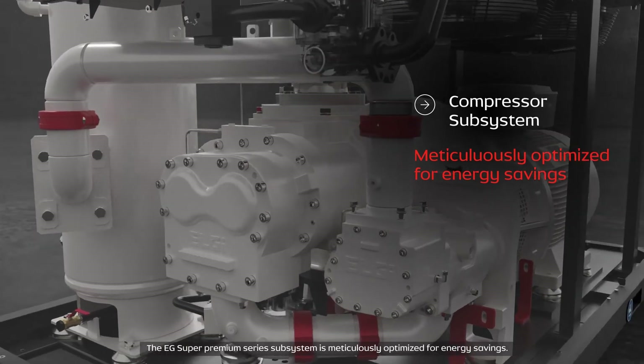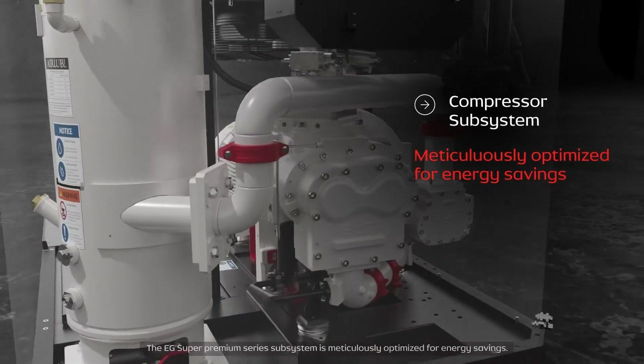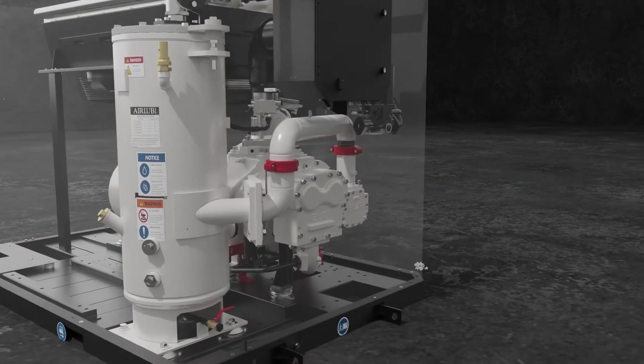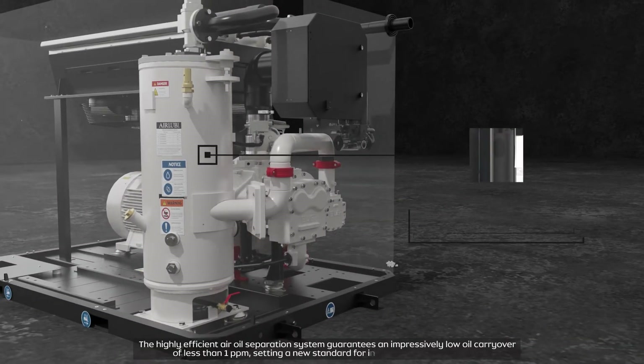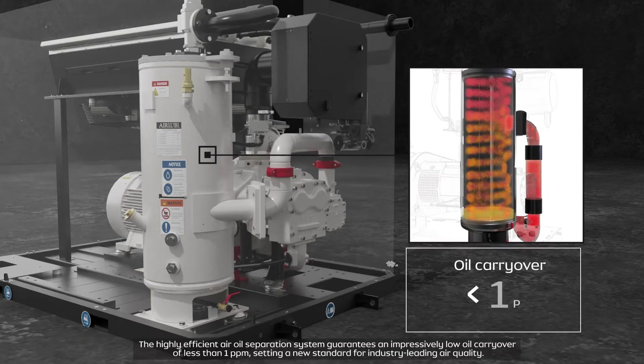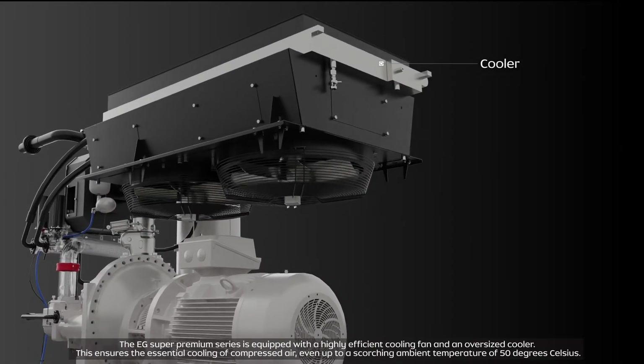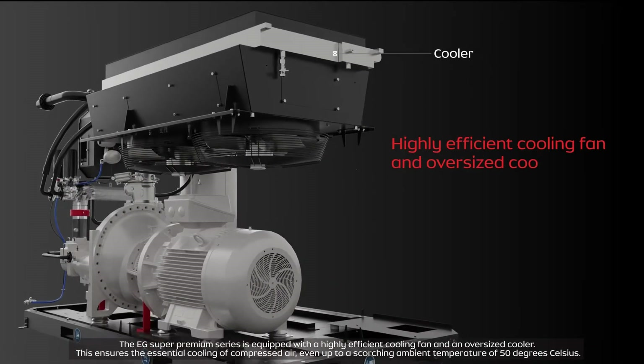The EG Super Premium Series subsystem is meticulously optimized for energy savings. The highly efficient air-oil separation system guarantees an impressively low oil carryover of less than one PPM, setting a new standard for industry-leading air quality. The EG Super Premium Series is also equipped with a highly efficient cooling fan and an oversized cooler.